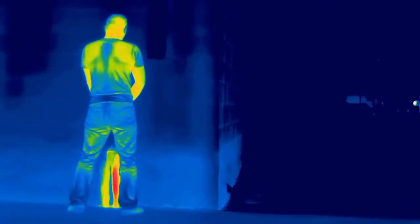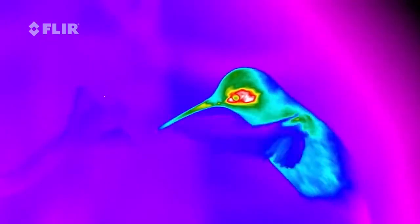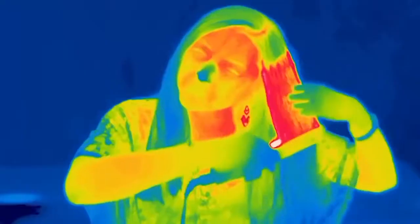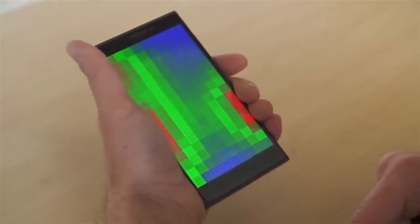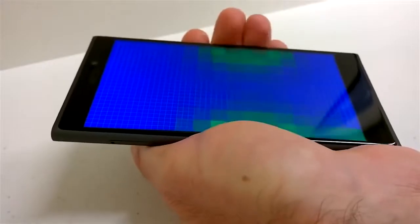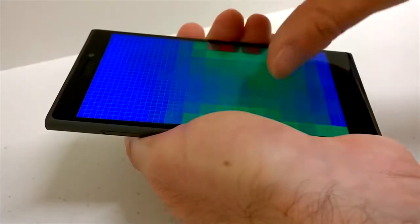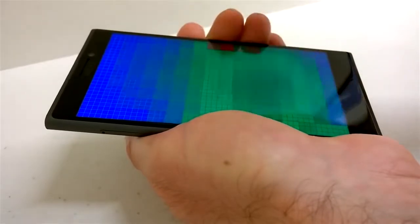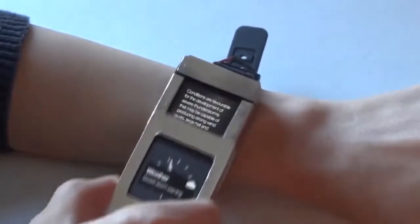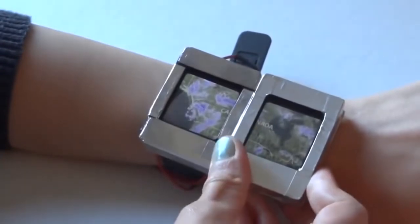Number 48: Night Time Hunting Helper — a pocket-sized thermal vision monocular that gauges the temperature of anything in its sights. Number 47 anticipates touch input before you lay a finger on the display. Number 46: Multi-screen Smart Watch — fits two modular screens onto your wrist.